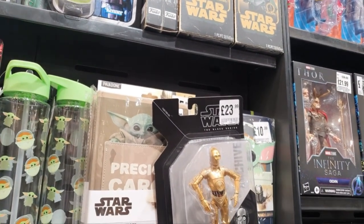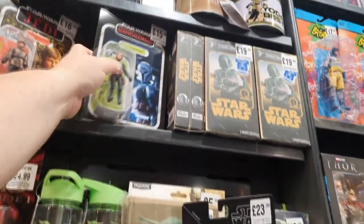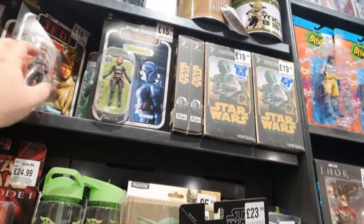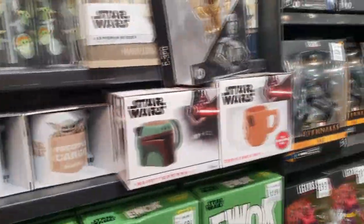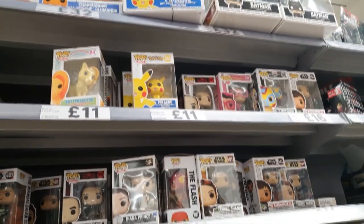If you're interested in grabbing an Obi-Wan before the TV series starts, definitely head down to your local HMV as they do have them in stock. No discounts in here right now though, sadly. I had a thought that with Game selling everything ridiculously cheap, HMV may have wanted to combat that - especially as the same Jar Jar Binks is in WH Smith right now for a fiver.